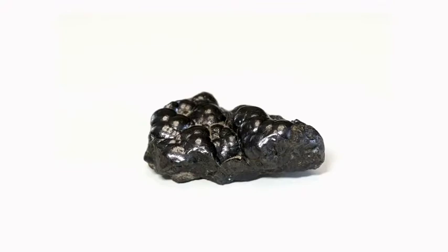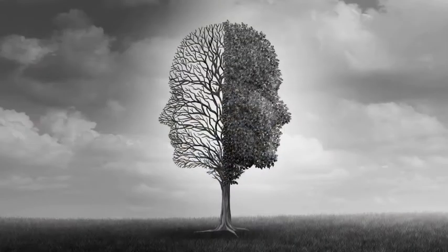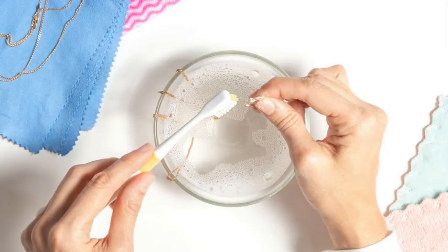Hematite is 5.5 to 6 on the Mohs scale of hardness. It is believed that hematite helps to balance emotions and mental state of mind, and encourages the wearer to strive for their dreams and desires. The best way to clean your hematite jewelry is with mild soap and warm water.